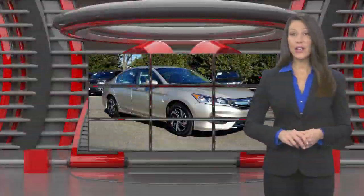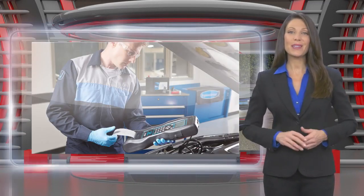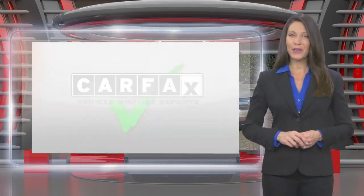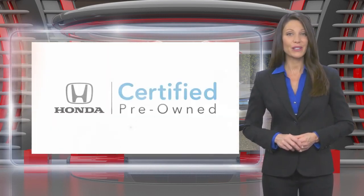This Honda certified pre-owned vehicle has undergone a thorough inspection to ensure it meets Honda certified pre-owned vehicle standards. It's backed by one of the most extensive pre-owned vehicle warranties in the business. Honda certified pre-owned vehicles: everything you expect from a Honda.